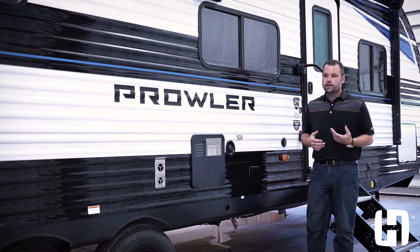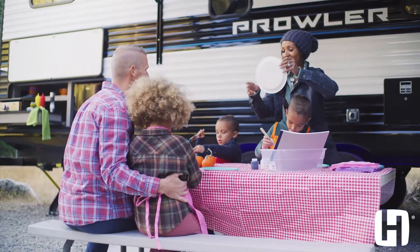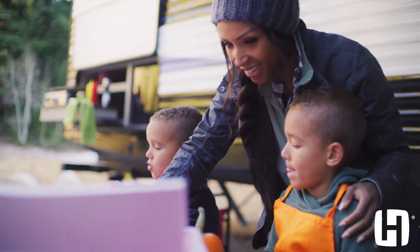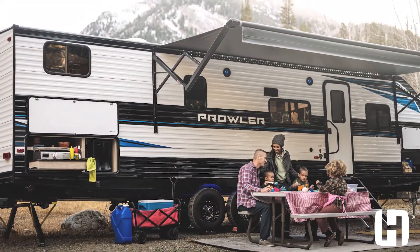What a customer should expect after they buy a Prowler is that they're going to go out and have fun. They're going to go camping with their families and have a great time, and what we hope they really expect at the end of that camping season is that they made the right choice and bought the perfect camper for their family.